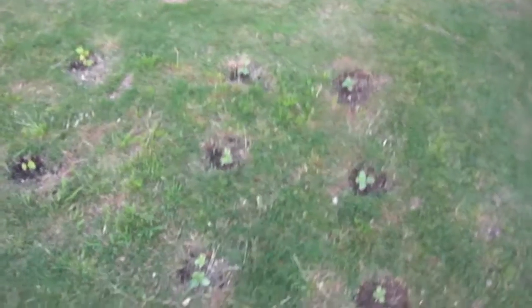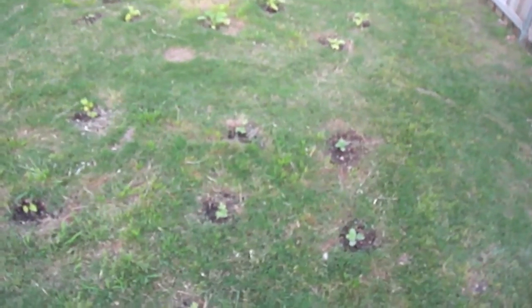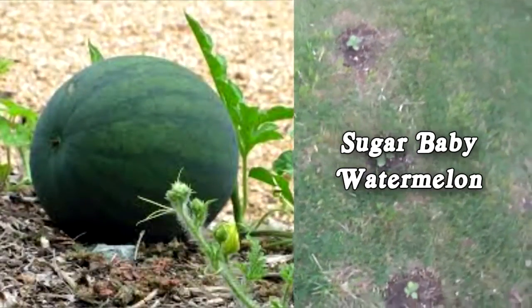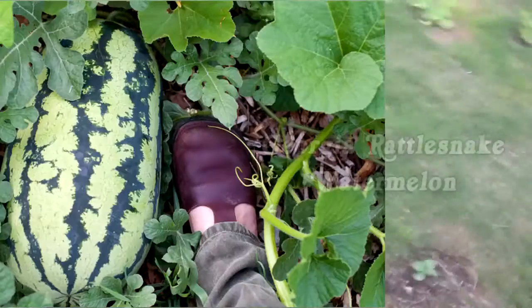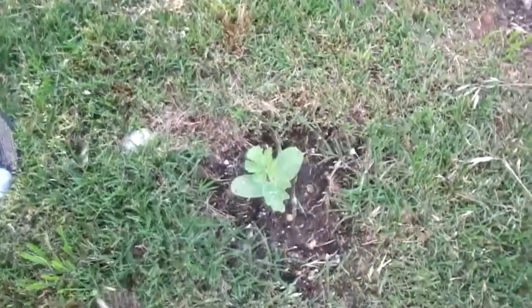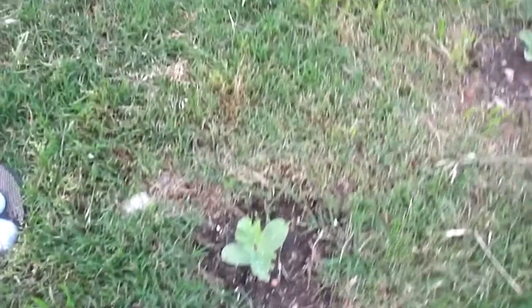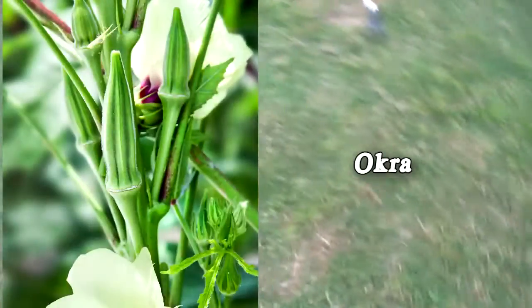Here's the watermelons — there's two different kinds. They kind of seem to be growing really slow. I've had them in the ground for almost two or three weeks now and they're just taking their sweet time. They'll probably start growing faster when it gets a little bit warmer.